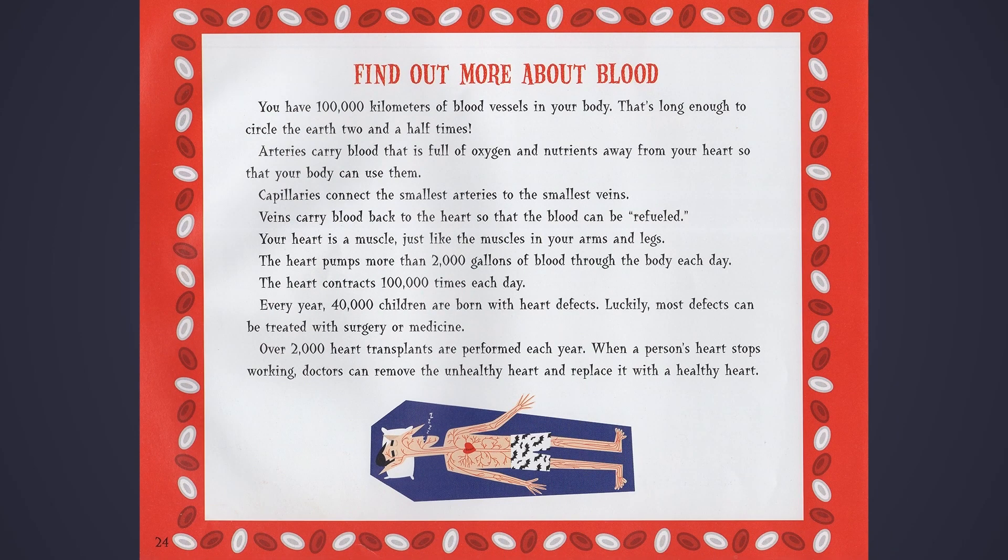You have 100,000 kilometers of blood vessels in your body — that's long enough to circle the earth two and a half times. Arteries carry blood that is full of oxygen and nutrients away from your heart so that your body can use them. Capillaries connect the smallest arteries to the smallest veins. Veins carry blood back to the heart so that the blood can be refueled.